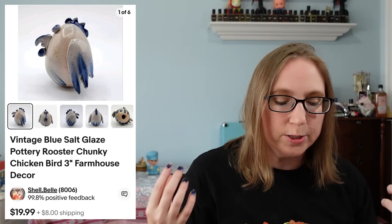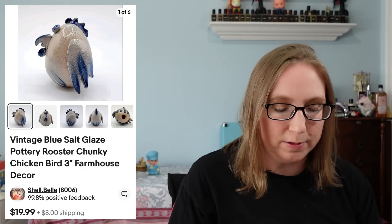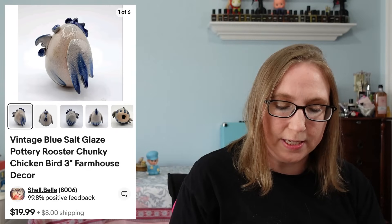I sold this one — I have no idea who made it. It came with some other stuff I won at a folklore auction. It was a salt glazed pottery rooster, just a little chunky guy — it was super adorable. That sold for $19.99.